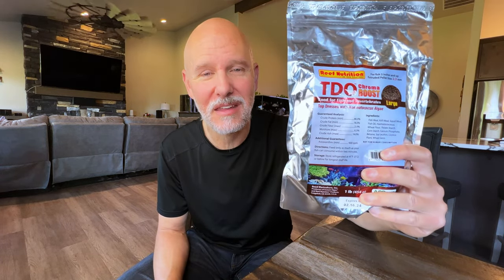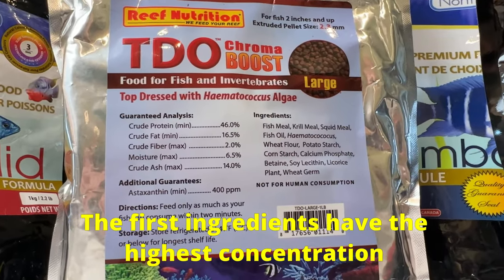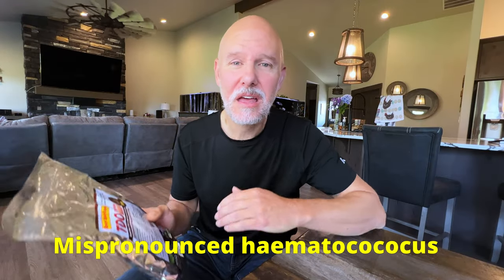Recently I switched over to another food that helped my fish color up even more, and that was TDL Chroma Boost, which YouTube user Pooh Head recommended to me. At first I was skeptical because I thought it might have dyes or things like that that aren't good for them. But looking at the ingredients, the first four are fish meal, krill meal, squid meal, and fish oil — followed by Haematococcus, which is actually a red algae that helps boost the reds in your fish. One thing about TDL Chroma Boost is that it really boosts the reds, but I didn't notice that it did anything for the blues in my fish, which makes sense since it's a red algae doing the coloration.